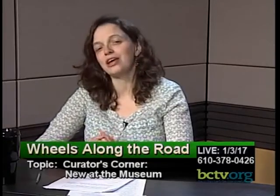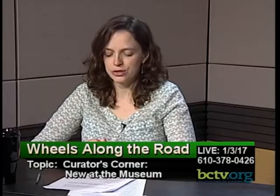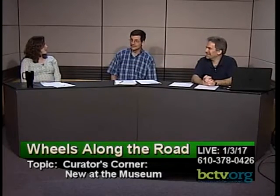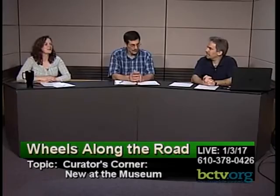We're so glad you decided to join us for Wheels Along the Road tonight on BCTV. We broadcast live the first Tuesday of every month at 9 p.m. and we love to hear from our viewers at home. The number here at the studio is 610-378-0426. We'll give that number to you again at the end of the program when we get to the car quiz.